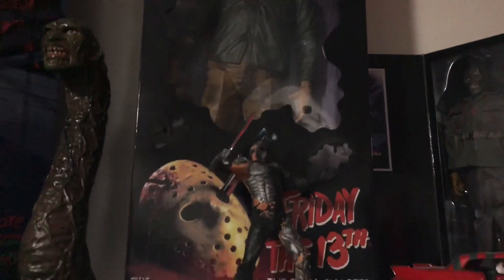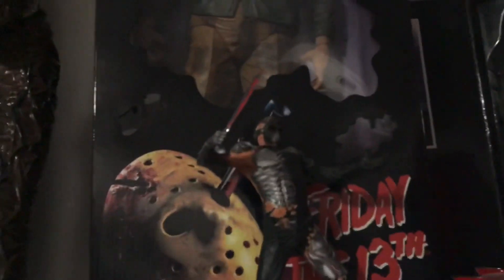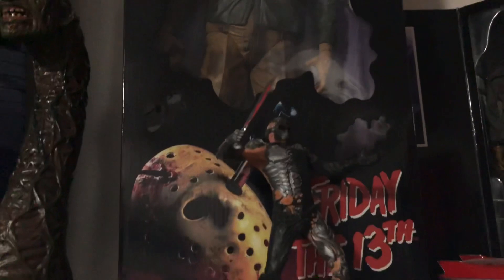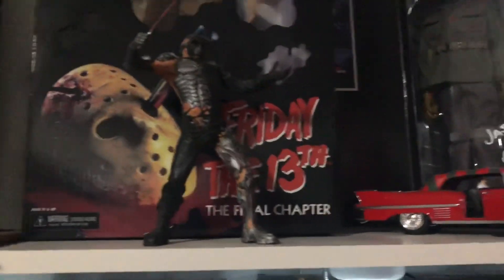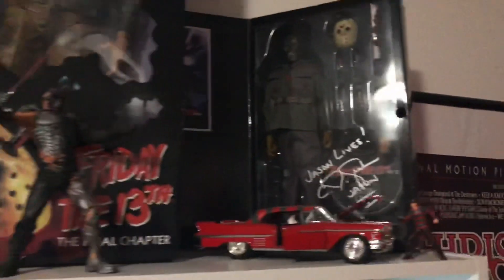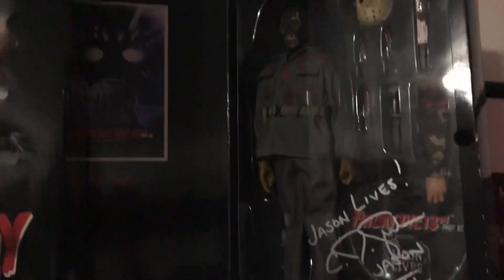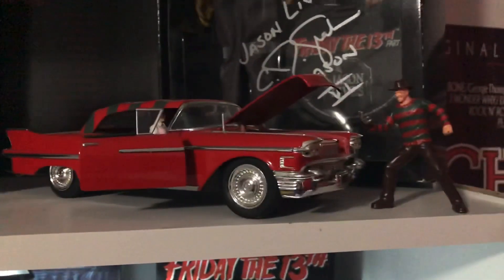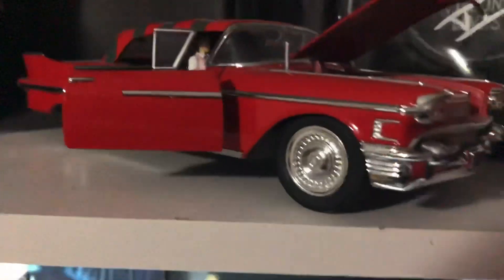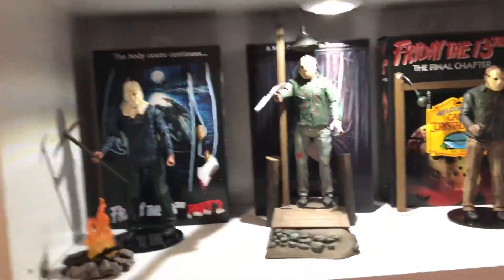On this shelf I got my big NECA Friday the 13th Final Chapter — y'all seen that. This is my Jason X, I got from Replay Toys for real cheap. I kind of fabricated a little machete for now until I get the right one. Shout out Replay Toys. This is my CJ Graham-signed Jason Lives. Got Freddy's whip with Nancy — must need a little change or something.